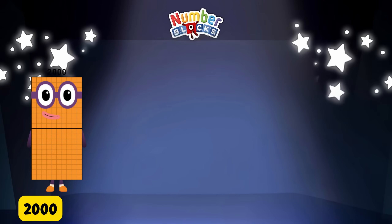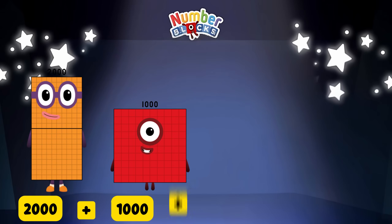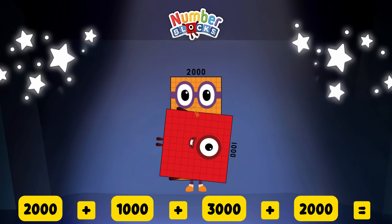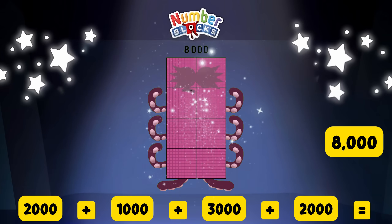2,000 plus 1,000 plus 3,000 plus 2,000 is equal to 8,000!